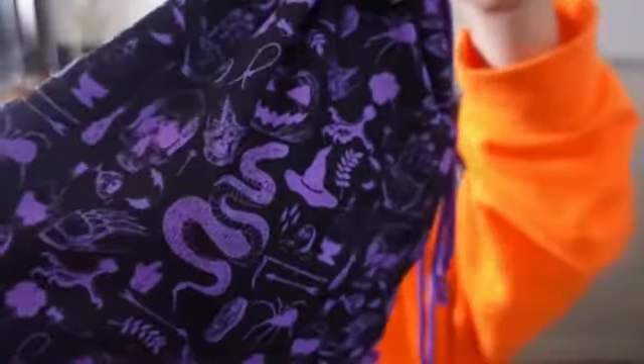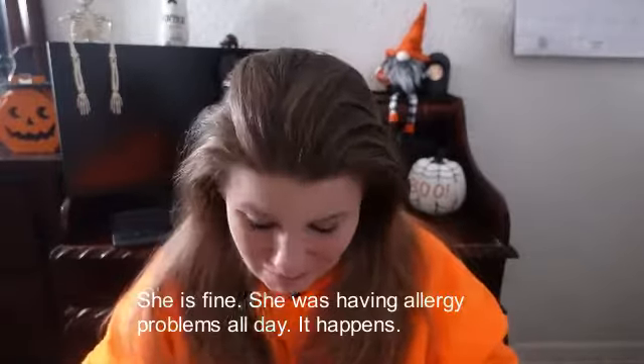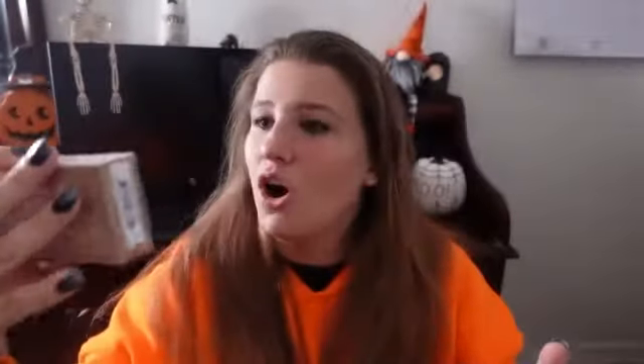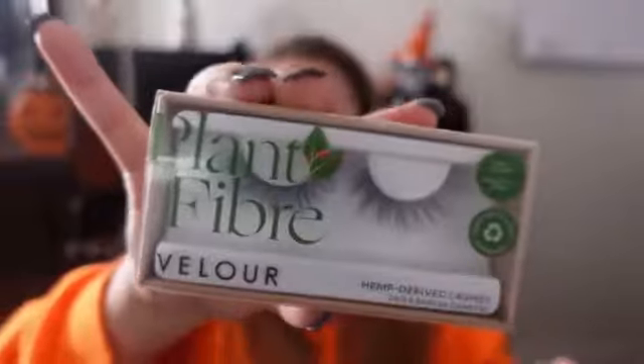I'm really excited about what they sent me, so let's find out. I got some eyelashes. Now I do have a problem with eyelashes sometimes — I have a reaction to them, not from the glue but from the lashes themselves. I've been using the same glue for a long time, but these are plant fiber lashes.